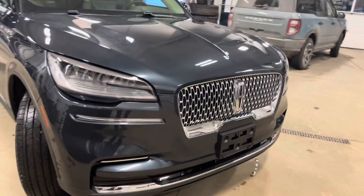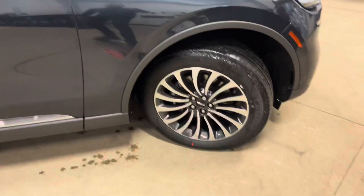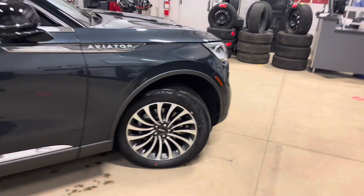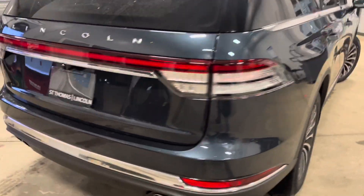We've got a nice bold, classy front end. This particular one is in Flight Blue with a sandstone interior. These are the standard 19-inch machined aluminum wheels — you can get these all the way up to 22-inch depending on your chosen packages. Flight Blue is just one of the many colors they offer.